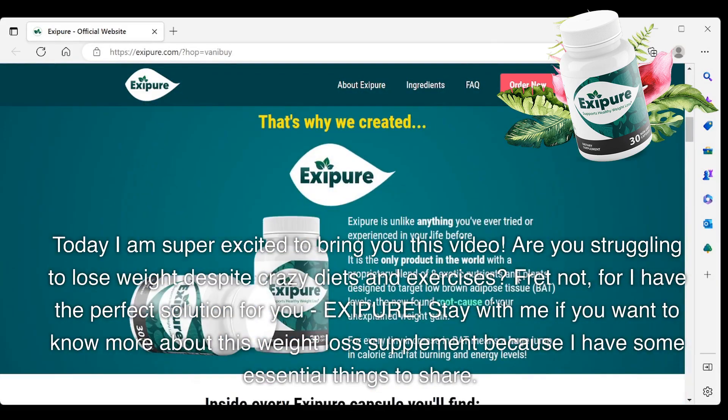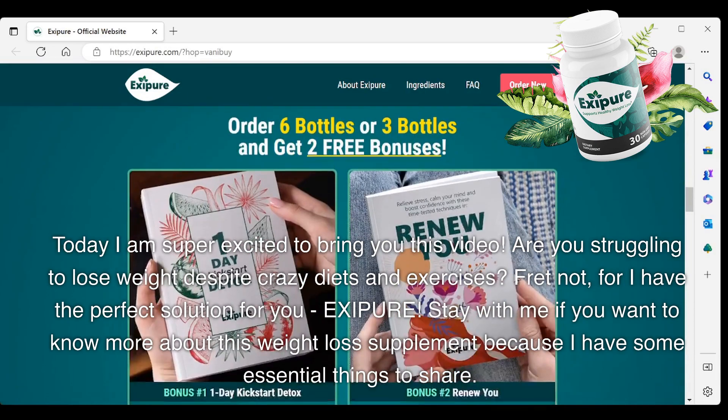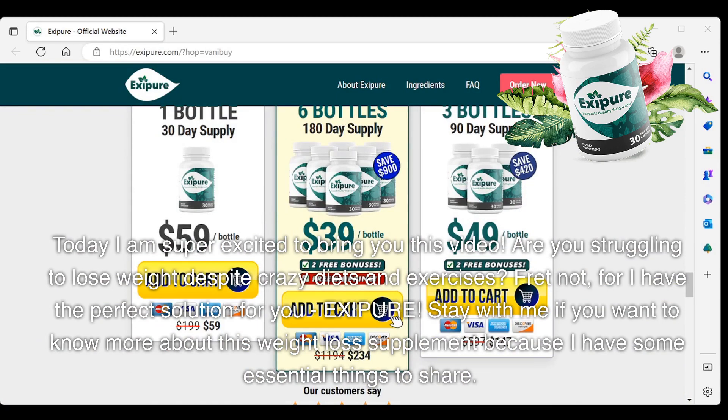Are you struggling to lose weight despite crazy diets and exercises? Fret not, for I have the perfect solution for you: Exipure. Stay with me if you want to know more about this weight loss supplement because I have some essential things to share.